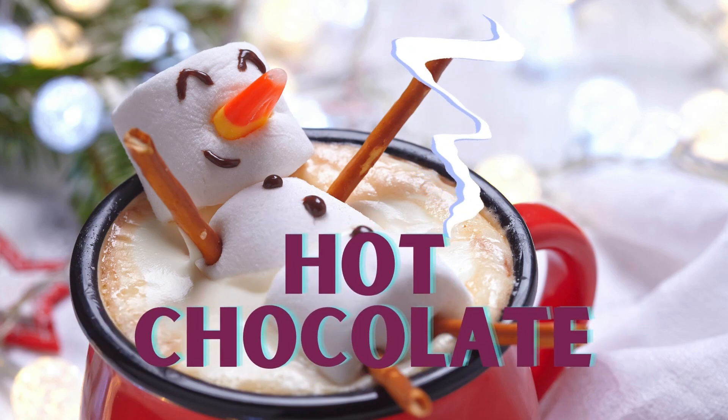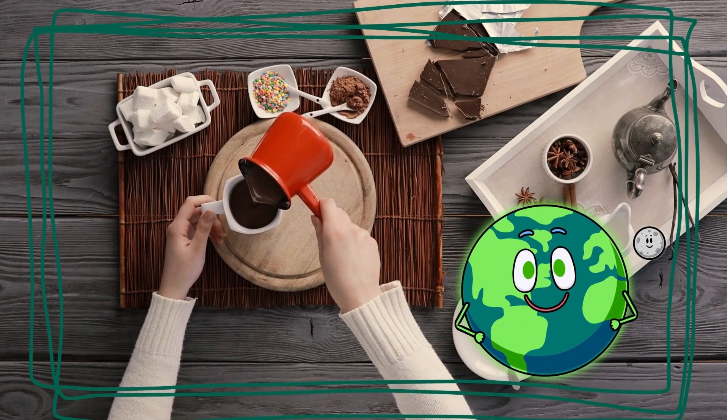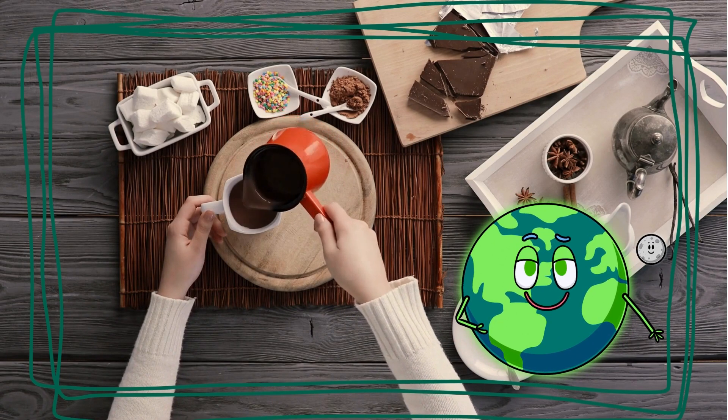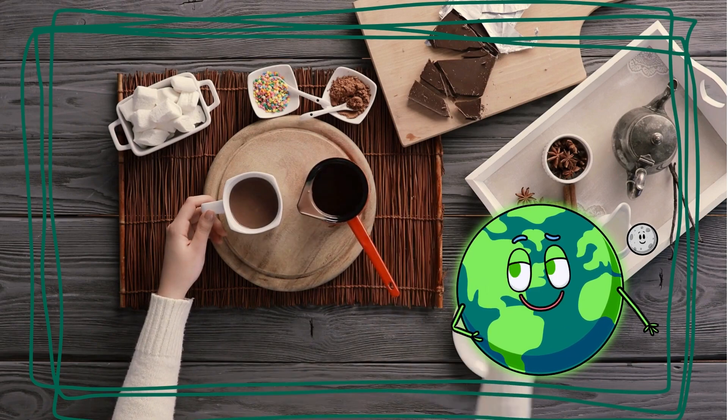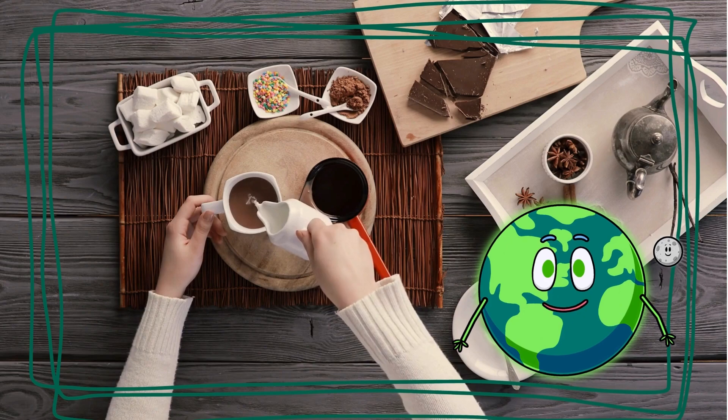After playing outside, warm up with hot cocoa. It's a tasty treat that warms us up from the chilly weather. The steam rising from the cup feels like a cozy winter hug. You can add marshmallows, candy canes, or even whipped cream for an added treat.